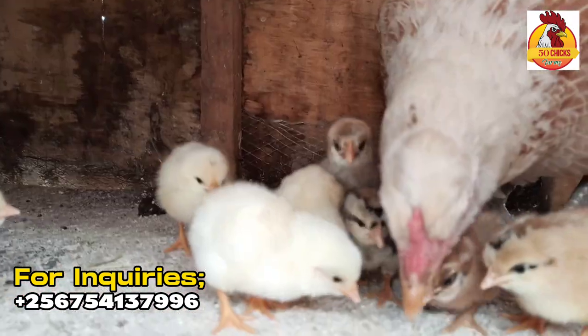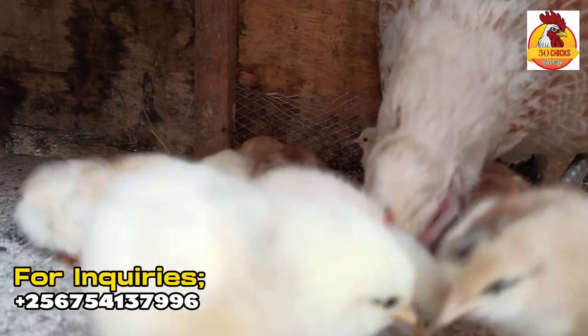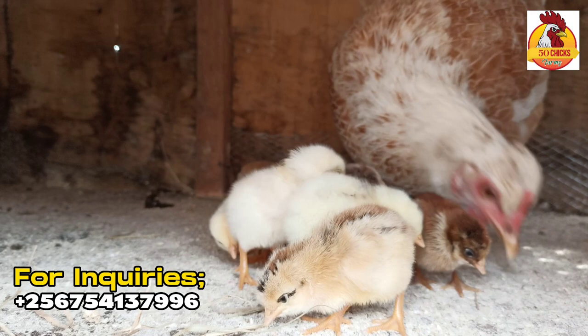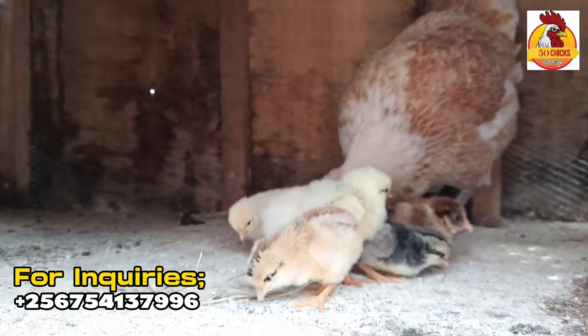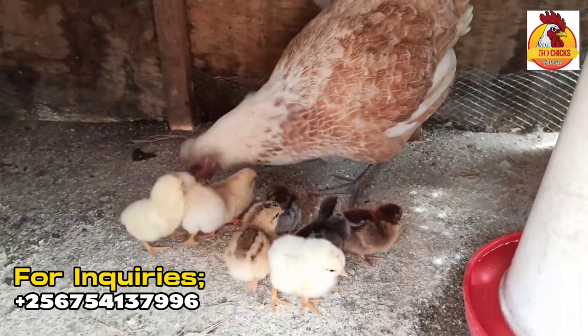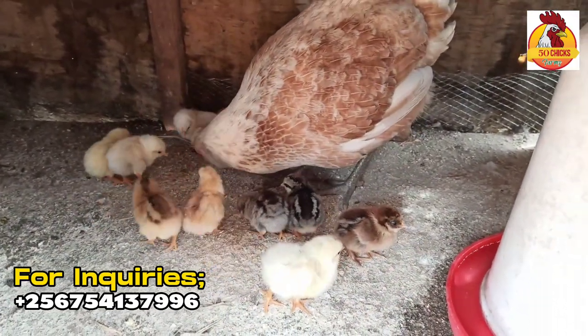You see this hen? It has hatched about 11 of them. But you can use this hen — you can add more chicks on this very hen and it will take care of that number. But sometimes it's not easy.